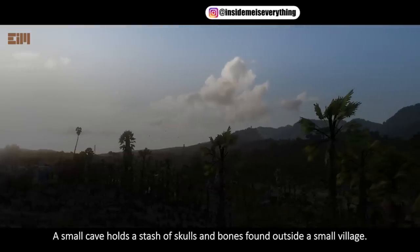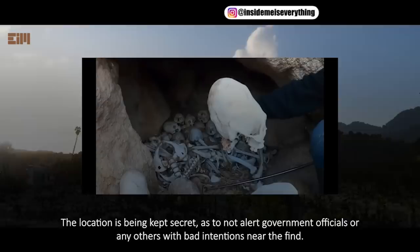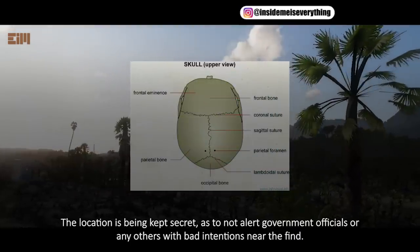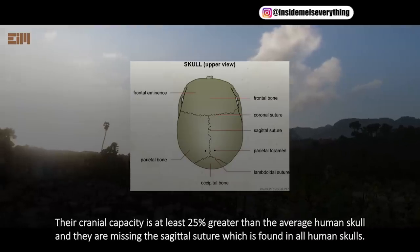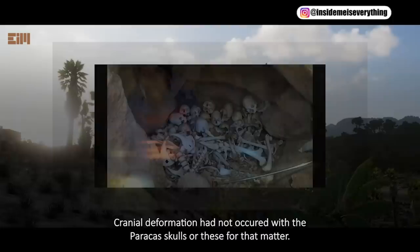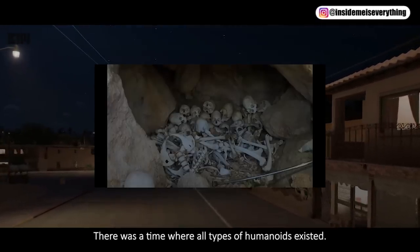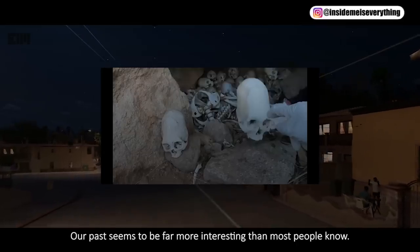Skulls of Peru. A small cave holds a stash of skulls and bones found outside a small village. The location is being kept secret, so as not to alert government officials or any others with bad intentions near the find. Their cranial capacity is at least 25% greater than the average human skull, and they are missing the sagittal suture which is found in all human skulls. There are other anomalies with the skulls, though they do have similarities to the Paracas skulls. Cranial deformation had not occurred with the Paracas skulls or these, for that matter. There was a time where all types of humanoids existed. Our past seems to be far more interesting than most people know.